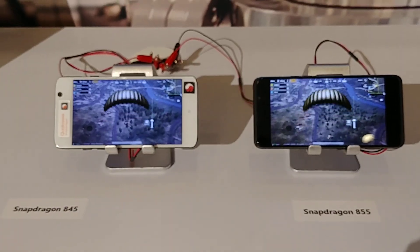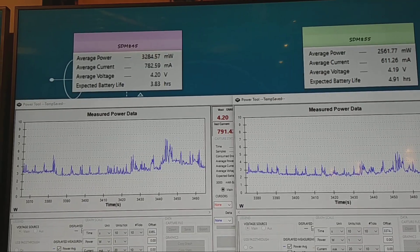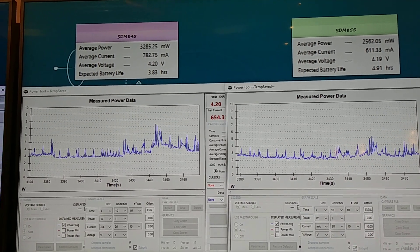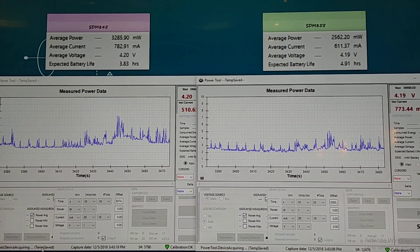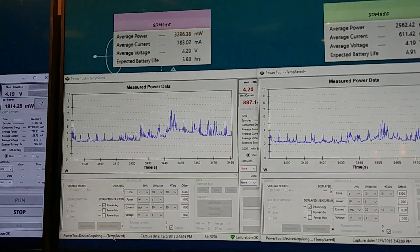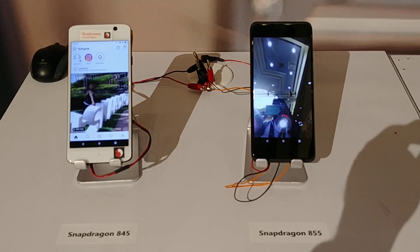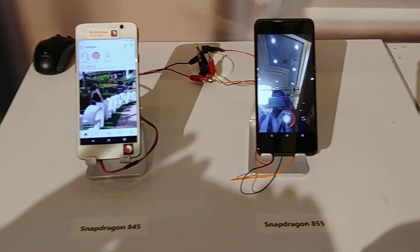Here we have a PUBG demo being looped. The 845 on the left is drawing about 3 plus watts, while the same demo on the 845 on the right draws only 2.5 watts on average. That's quite a bit of power savings.